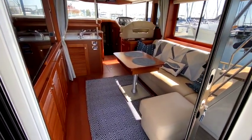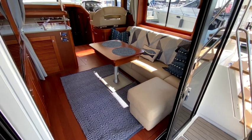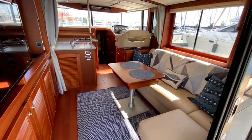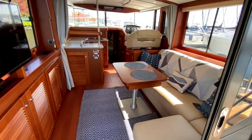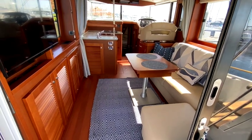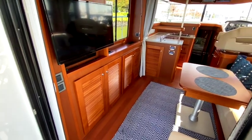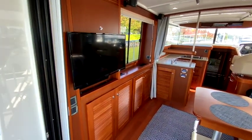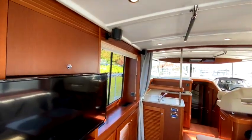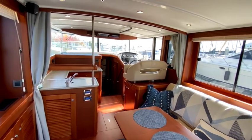Going into the interior, there's a big salon with a couch that converts. There's plenty of light and natural ventilation with opening windows. The table can come outside — it has a heavy base and a leaf inside so it seats four to six people. On the port side there's storage, access to one of the air conditioning units, an ice maker, and a nice TV.